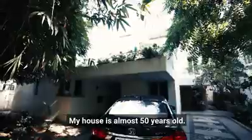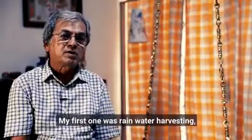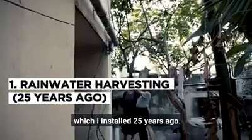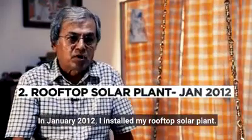My house is almost 50 years old. We constructed it in December 1977. But all these installations I've done one by one. My first one was rainwater harvesting, which I installed about 25 years ago. Then in January 2012, I installed my rooftop solar plant.